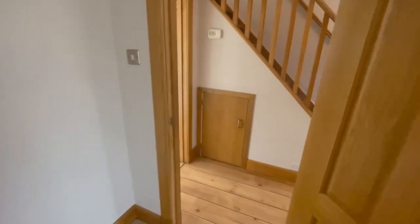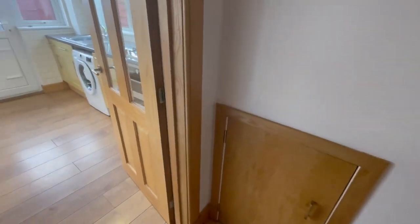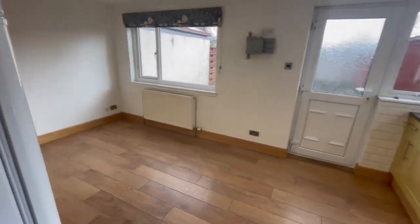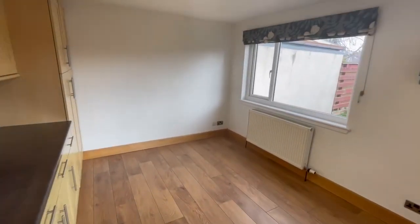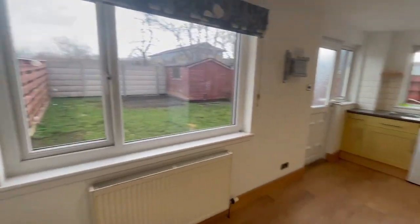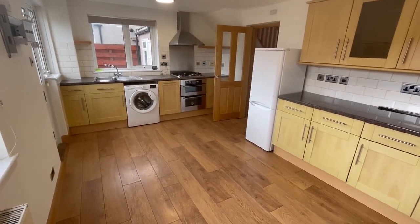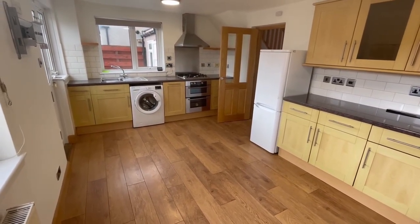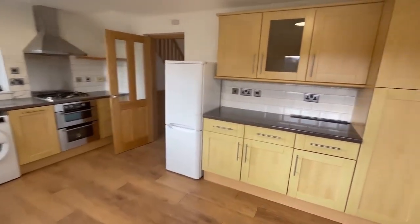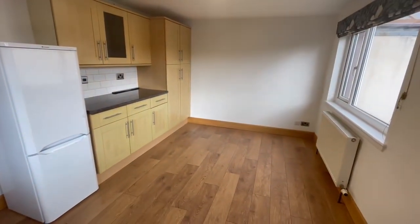Go back out, we've got a cupboard under the stairs which houses the electric fuse box, and into the kitchen. Really nice bright kitchen, window to the rear, and we have space for a fridge freezer, washing machine, built-in dishwasher, oven and it's a gas hob. Lots of space to pop a dining table in.